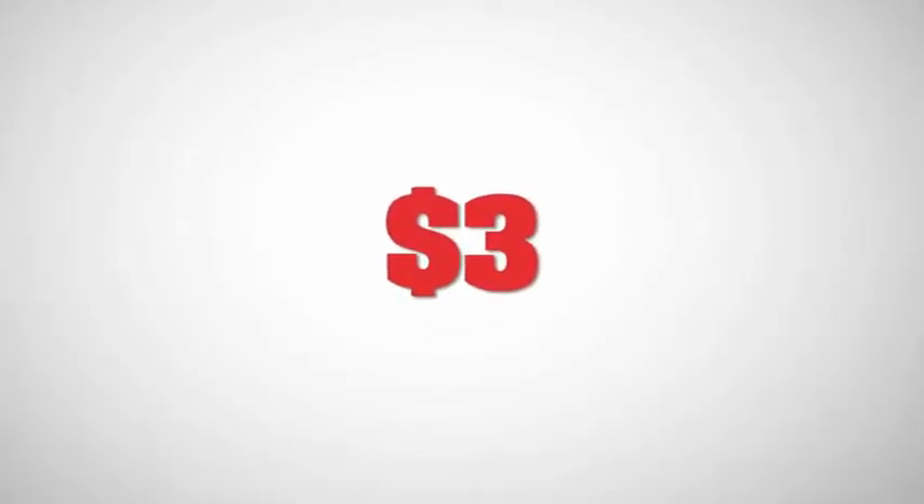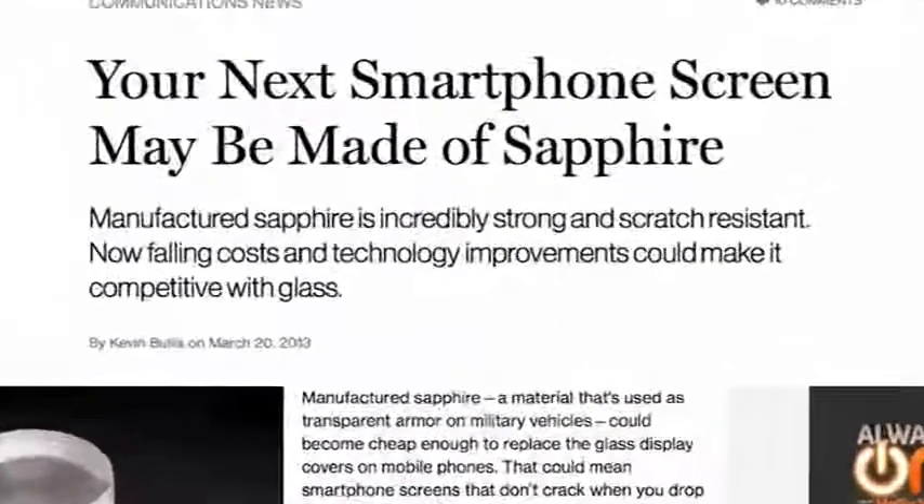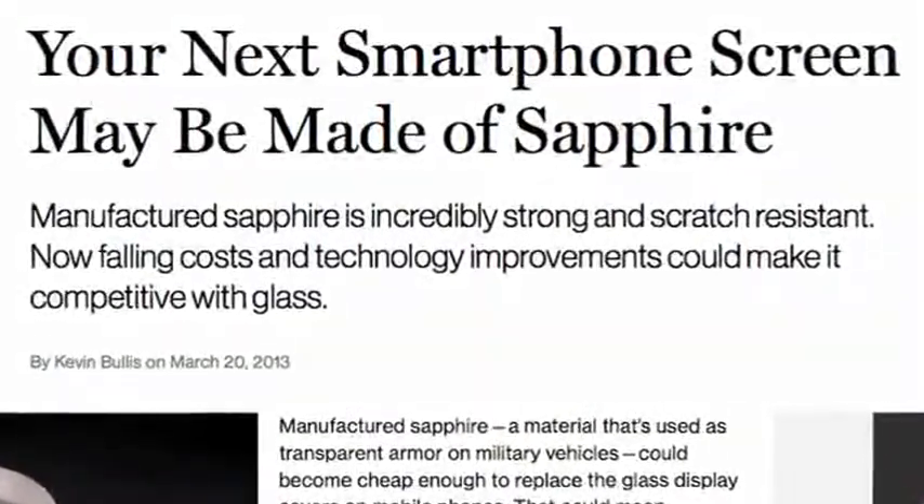Gorilla Glass screens only cost $3 to manufacture, while a screen-sized piece of sapphire that is three times harder would be around $30. The cost of sapphire is expected to go down, so the future of durable smartphones might include sapphire screen protection.